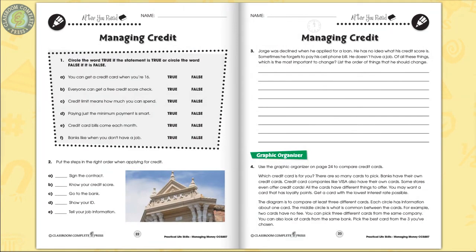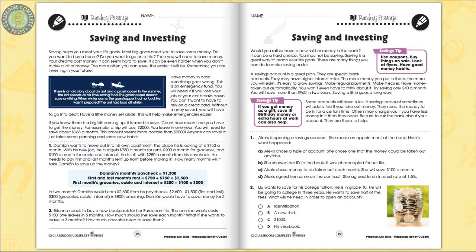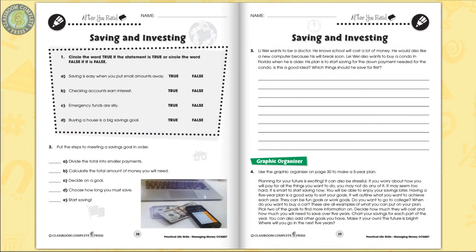The 'After You Read' sections include short and long questions for comprehension, followed by a graphic organizer. Learners understand how credit works and become familiar with the pitfalls before applying for a credit card, then get to know how to open a savings account and how to plan for the future.